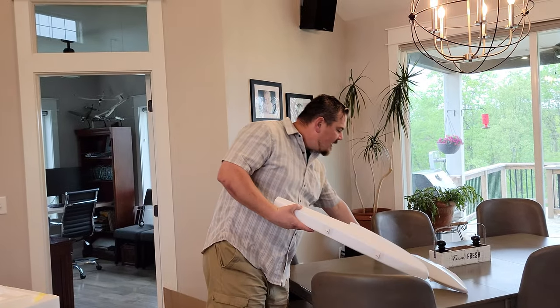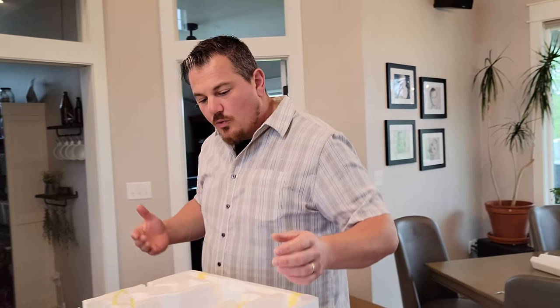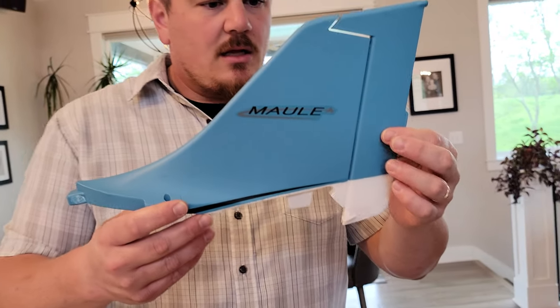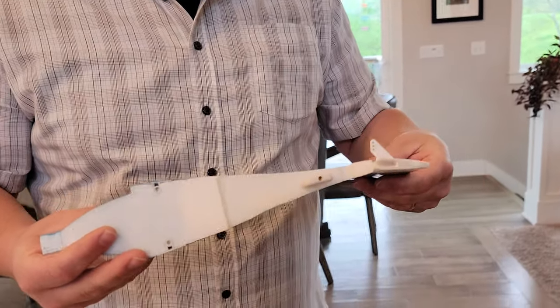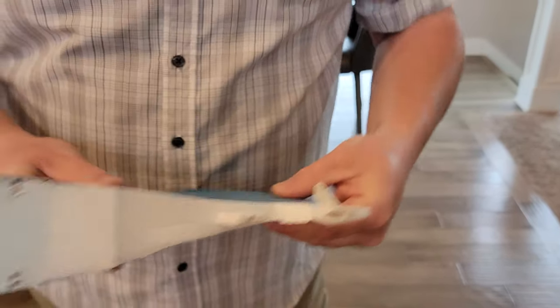These planes on floats are really fun — if you get snow where you live, you can use them on snow too, which gives you a new way to fly your planes. The blue finish looks really nice — clean and beautiful. I really like this finish.